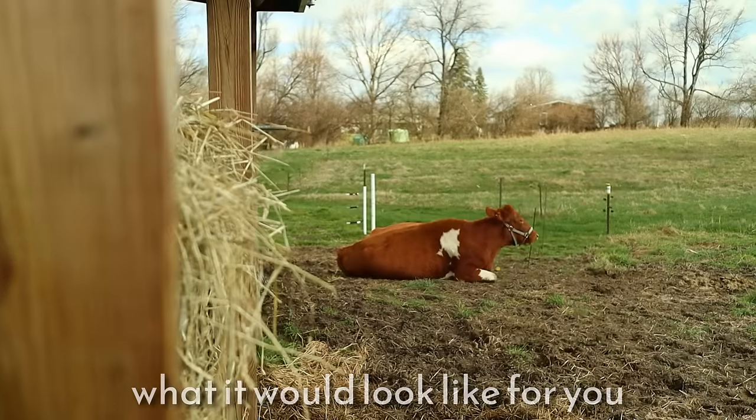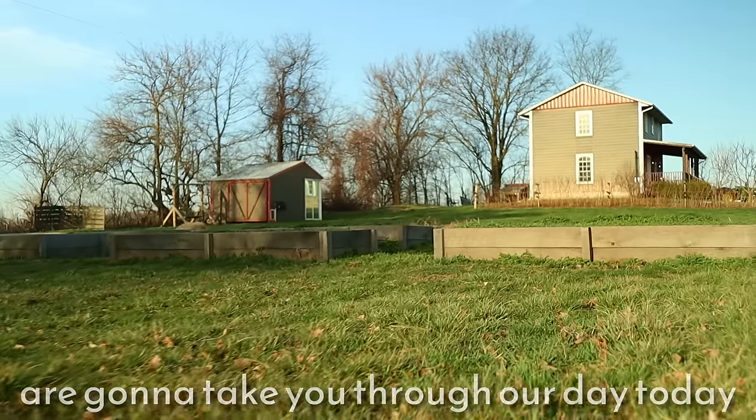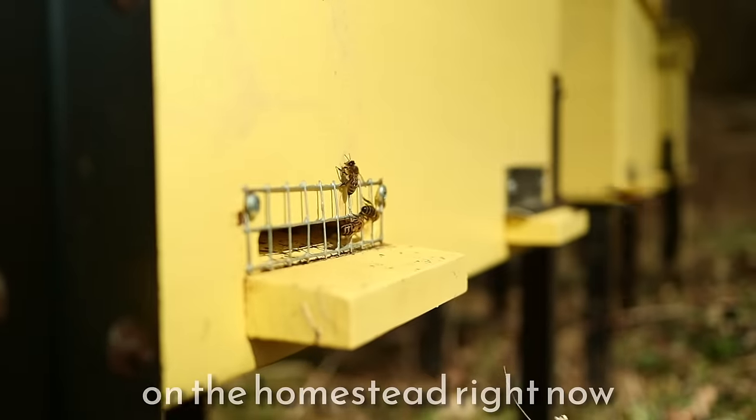I want to help you imagine what it would look like for you to live on a homestead. So Michelle and I are going to take you through our day today. There are some routines, but there are also a few new and fresh things happening on the homestead right now.